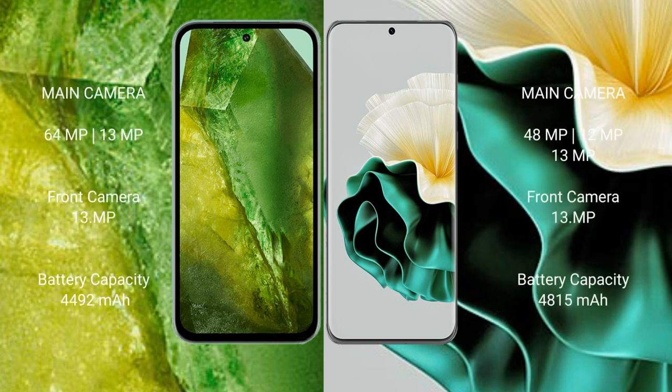Google Pixel 8a features a rear dual-camera setup with 64MP plus 13MP, and a 13MP front camera. Huawei P60 features a rear triple-camera setup with 48MP plus 12MP plus 13MP, and a 13MP front camera.